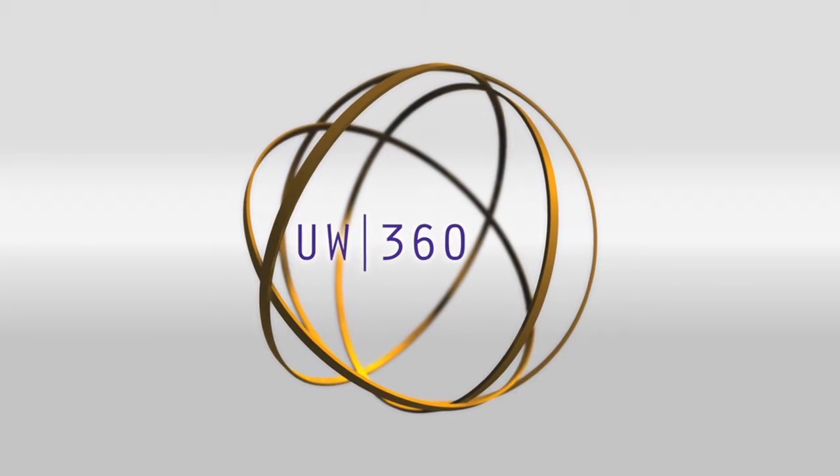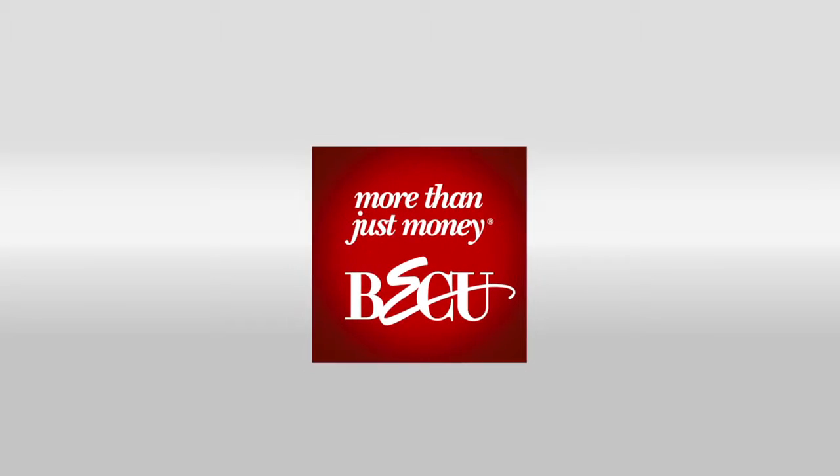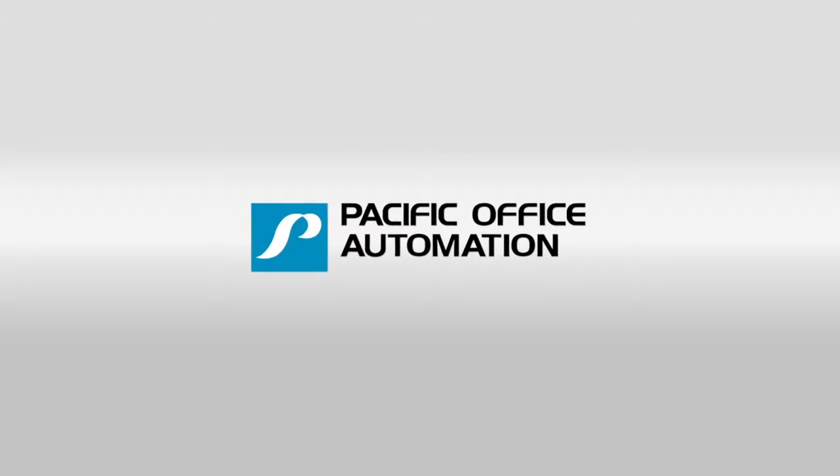UW 360 is proudly supported by BECU, a not-for-profit, member-owned credit union. Pacific Office Automation: copy, print, workflow, and IT. Problem solved.